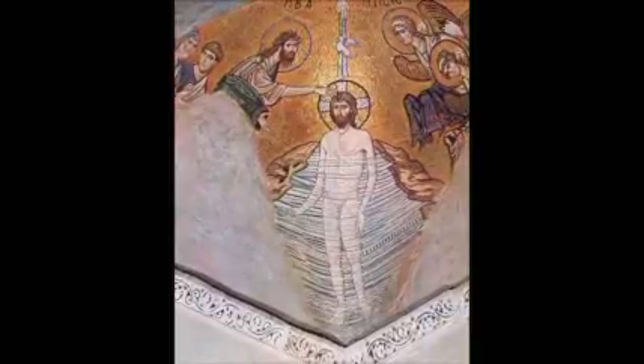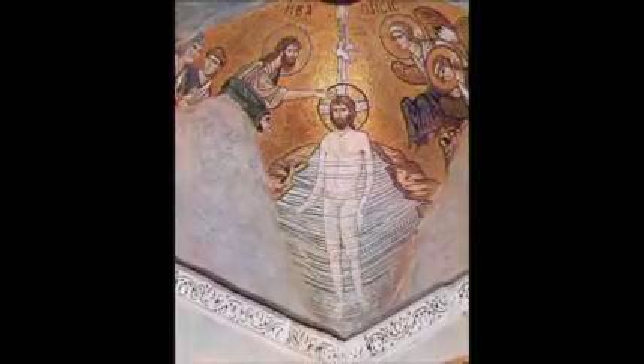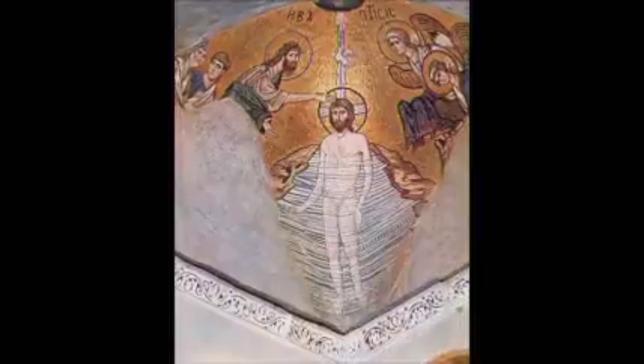This is a partially uncovered mosaic of Christ being baptized. It dates around the 11th century A.D. and it's partially covered in plaster.